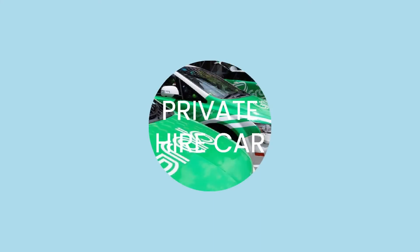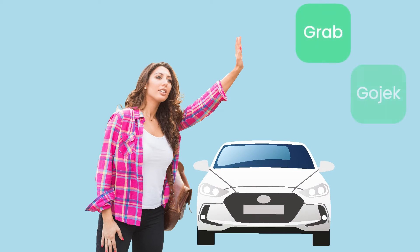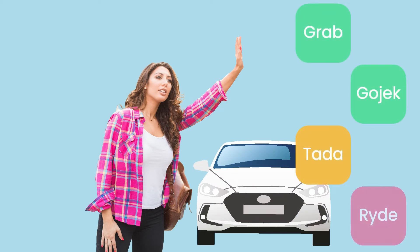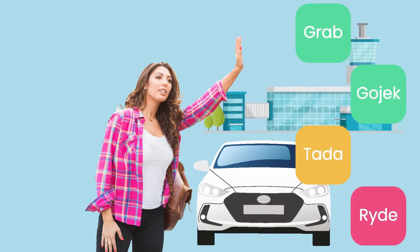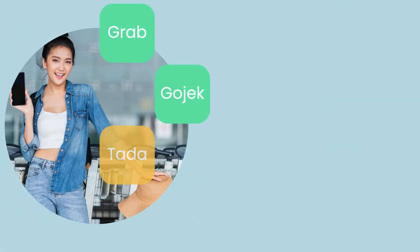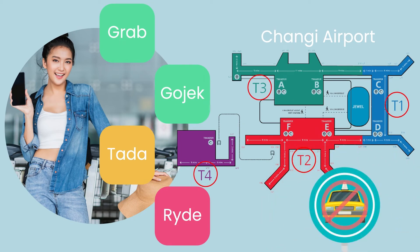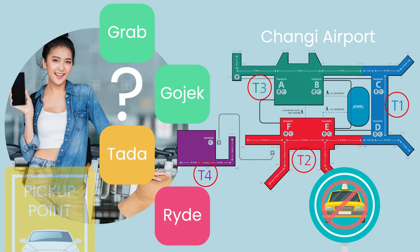Passengers can also book private hire cars from Grab, Gojek, Tata Mobility, or Ride for a ride out of the airport. Make a booking through the respective transport provider's mobile applications, downloadable on Apple App Store and Google Play Store, and head to the arrival pickup points at Terminals 1, 2, 3, or 4. Do note that they cannot pick you up at the taxi stand in the airport, as they have a designated pickup point. So do check with the respective transport provider on the pickup location.